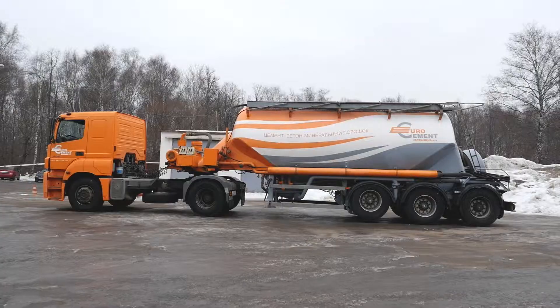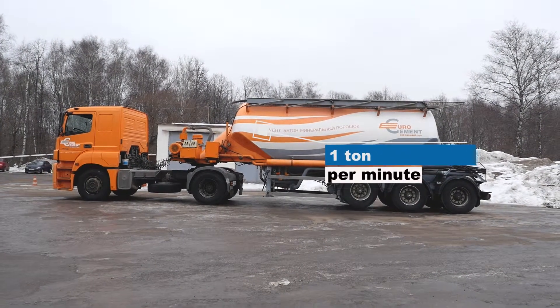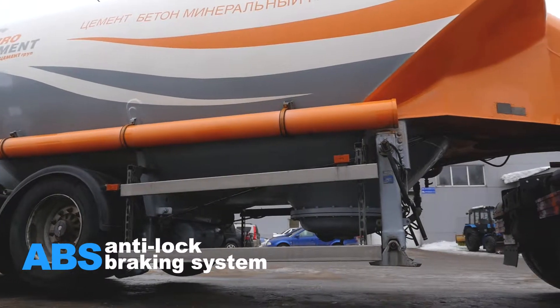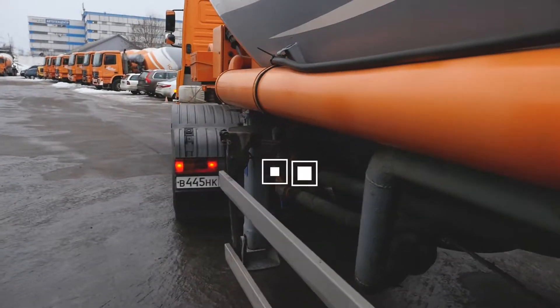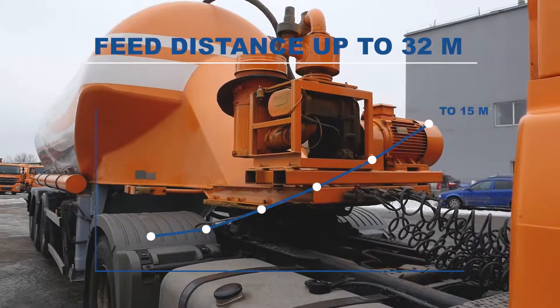The key advantages of the TC 21.1 Tank Semi-Trailer are a dual-channel anti-lock braking system that prevents the wheels from locking during braking situations, especially on slippery roads in winter, and an effective air loading system with a pumping distance of dry bulk materials up to 32 meters and a height of 15 meters.